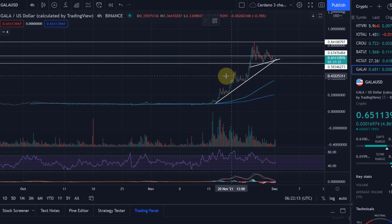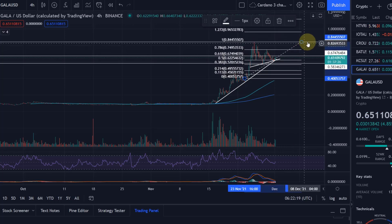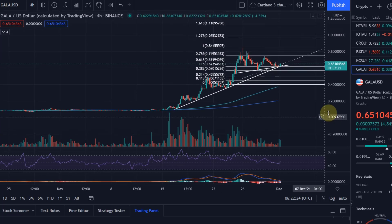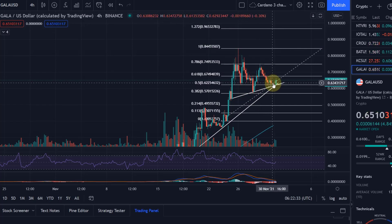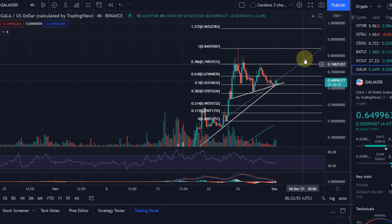Looking at the Fibonacci flip levels, starting at the beginning of the last major move up and going to the top: on the 28th we found support at the 0.618 FIB level. From there we climbed the FIB, and in the retracement we came down to the 0.5 FIB level, indicating we're climbing up the FIBs. The next level to deal with is 67 cents, which is the 0.382 Fibonacci retracement level. If we climb above that and find support there, we'll just keep climbing higher.